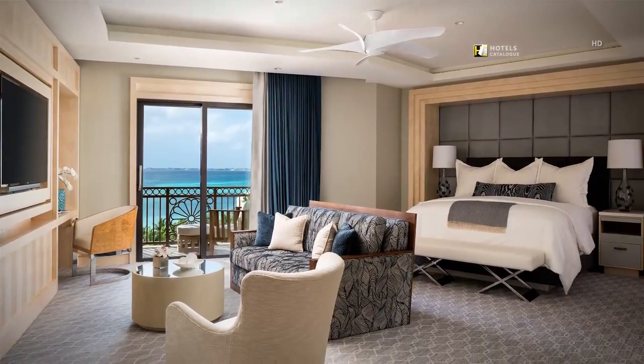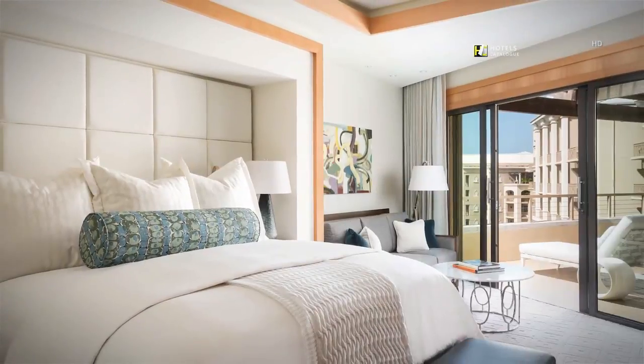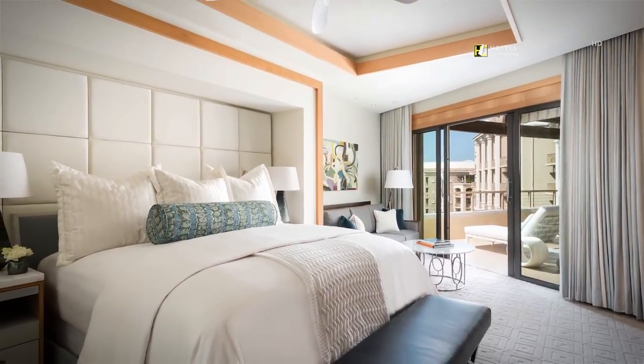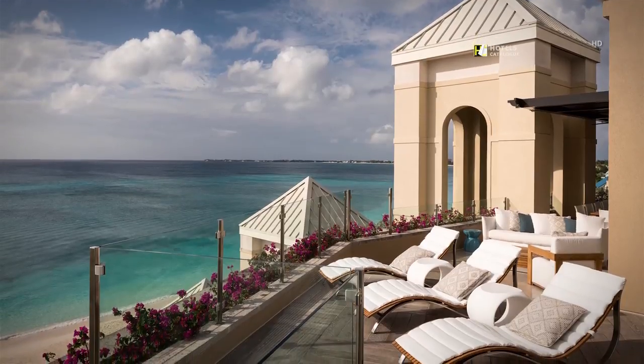Seven South two-bedroom suite master bedroom. Seven South Penthouse Terrace loungers.